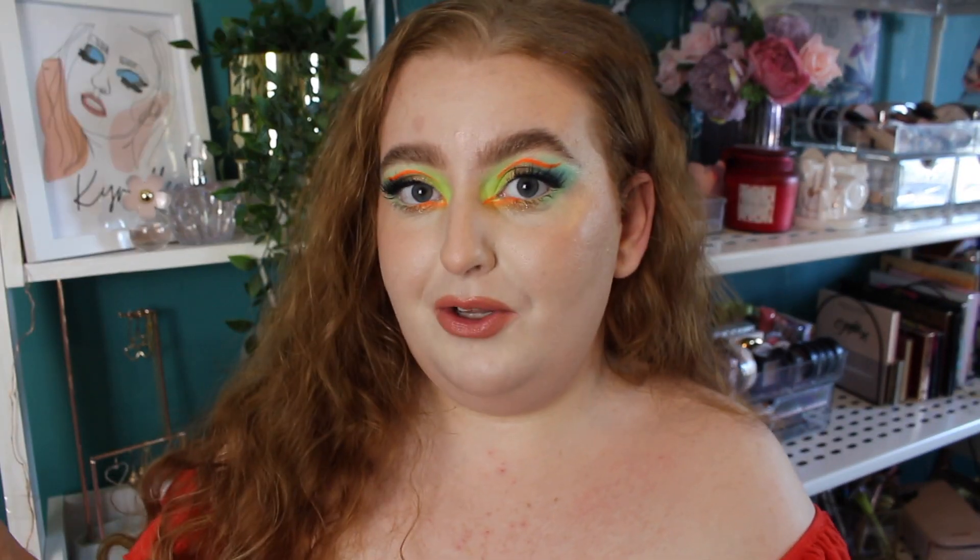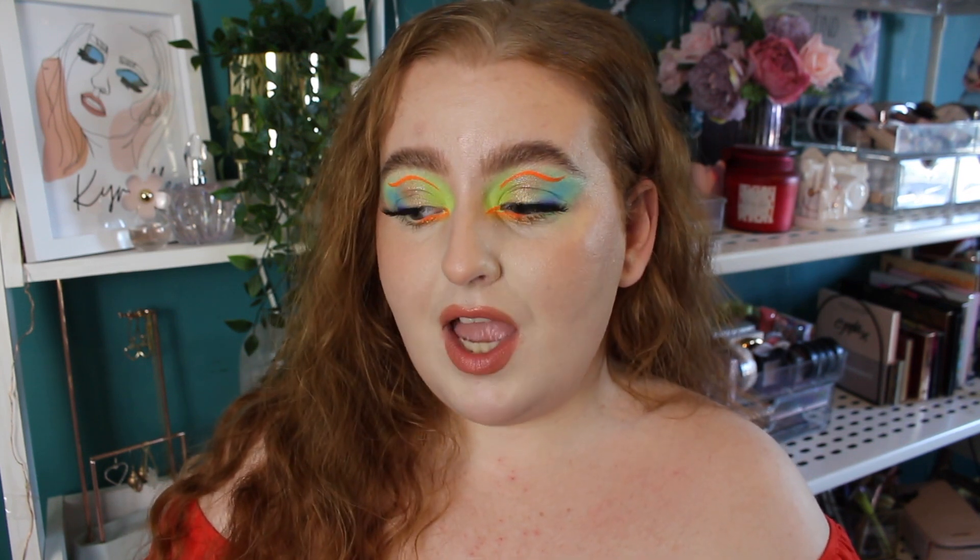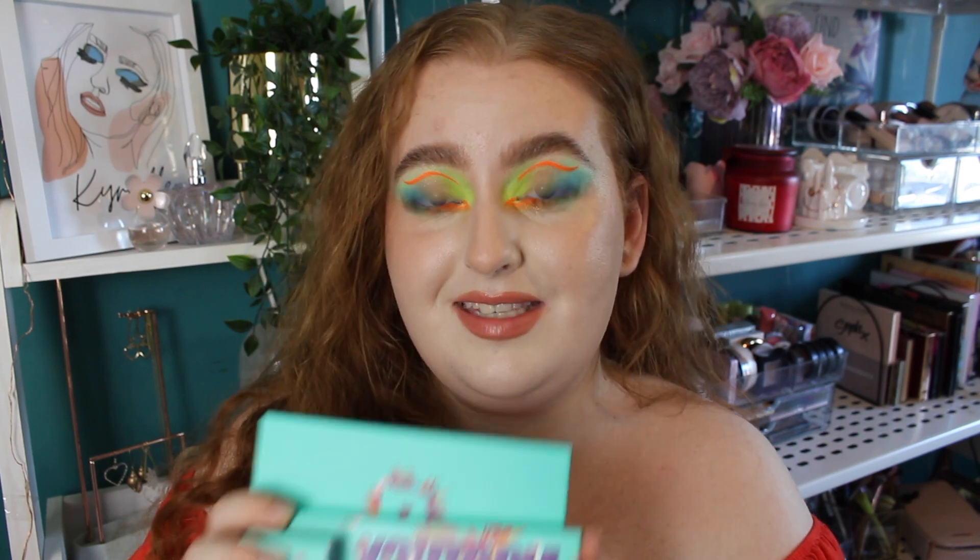Welcome to my channel, whether you're new or a returning viewer. This video is quite a special one — something crazy has happened and I am just dumbfounded. I've received my first ever PR package, and it's from none other than Beauty Bay. They sent over their brand new Utopia collection.